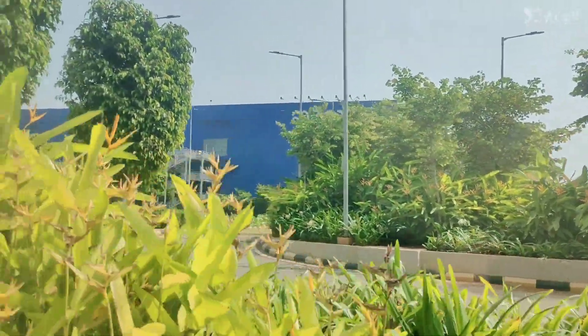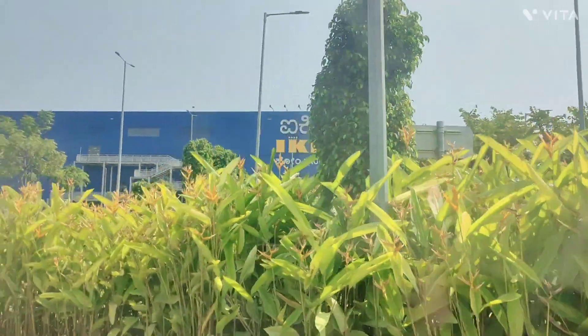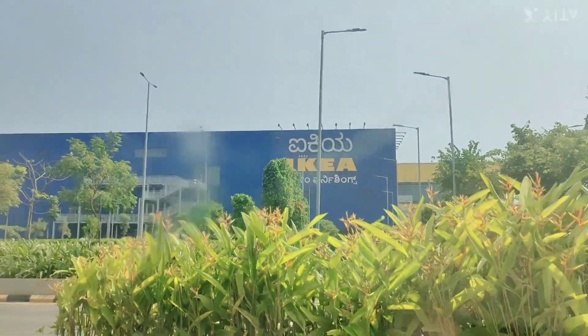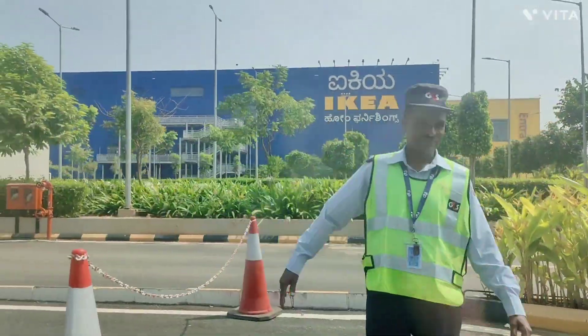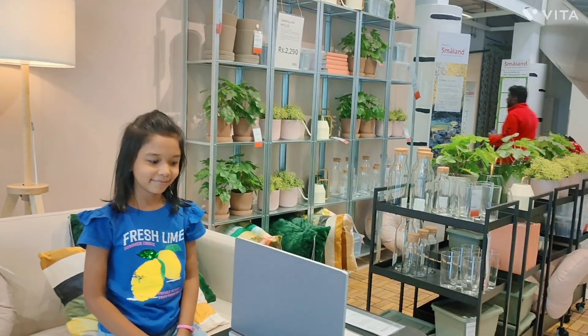Hello friends, I am here at one of my favorite places. Here it is — IKEA! And this is me. Let's go inside.